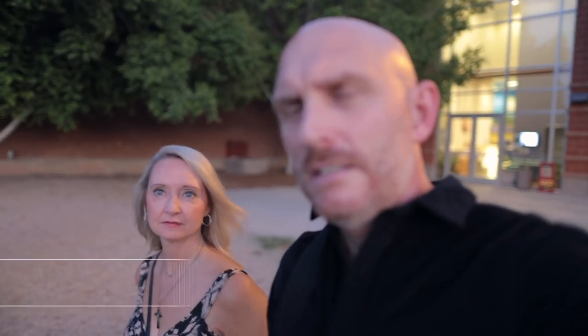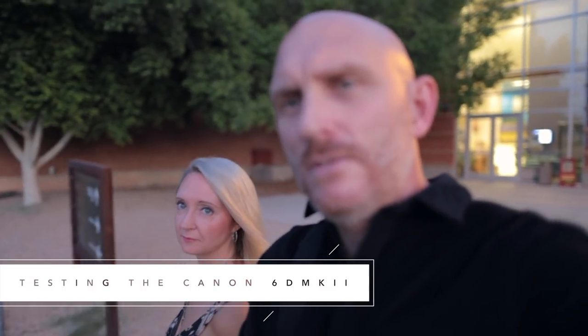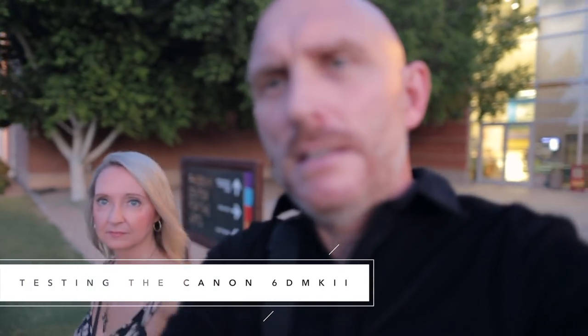If you don't need 4K, and most vloggers don't, the 6D Mark II is a great way to go. These cicadas are really noisy. We're testing the lock — the box is around Debbie's face, I tapped her face, I'll tap mine again, should go right to me. And it stays locked because it's in face detect.